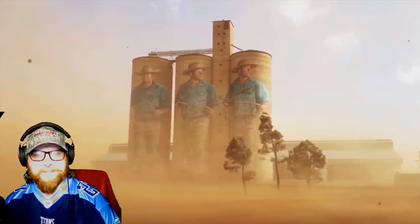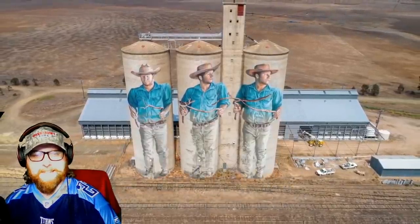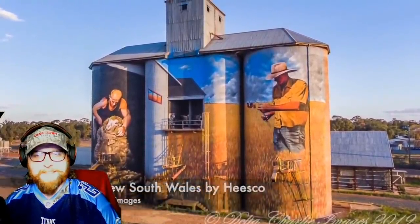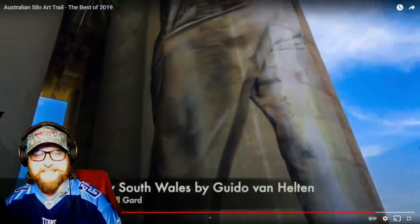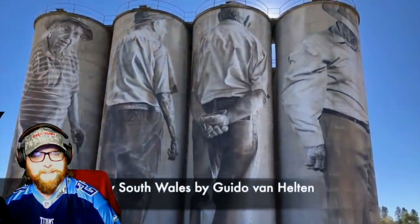That one's cool, dude — wow. I believe that's the same one. Yeah, that is neat, dude. Look at that — geez, that one's so detailed, you can't even tell unless you see the roof that it's a silo.